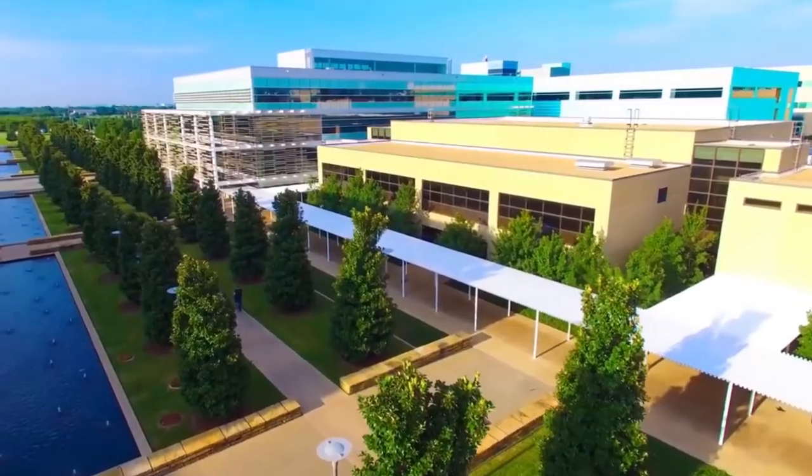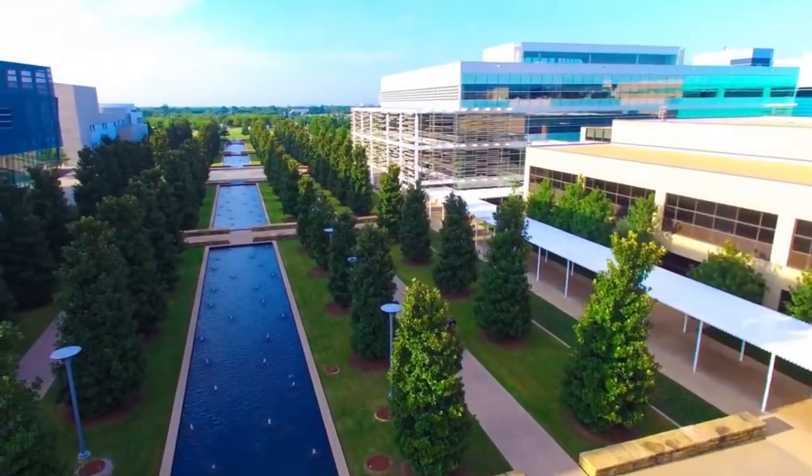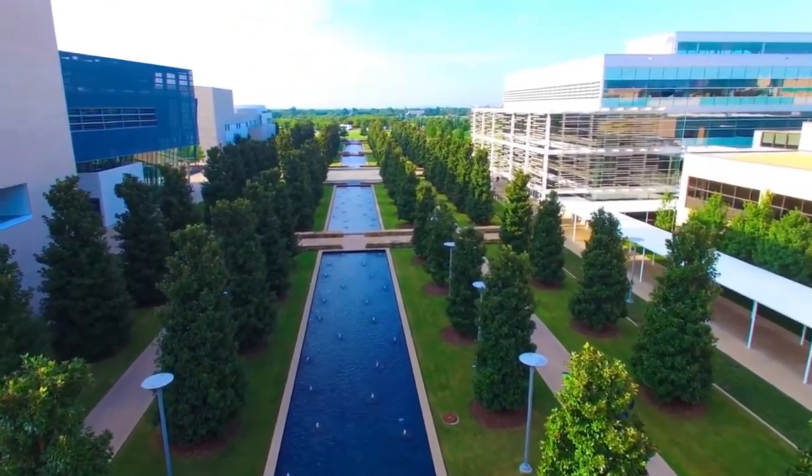If you were to think of the Institute in terms of a campus facility, it would be a five-story building. It's just that each of those stories is a single, one-story building in five locations around the UT Dallas campus.